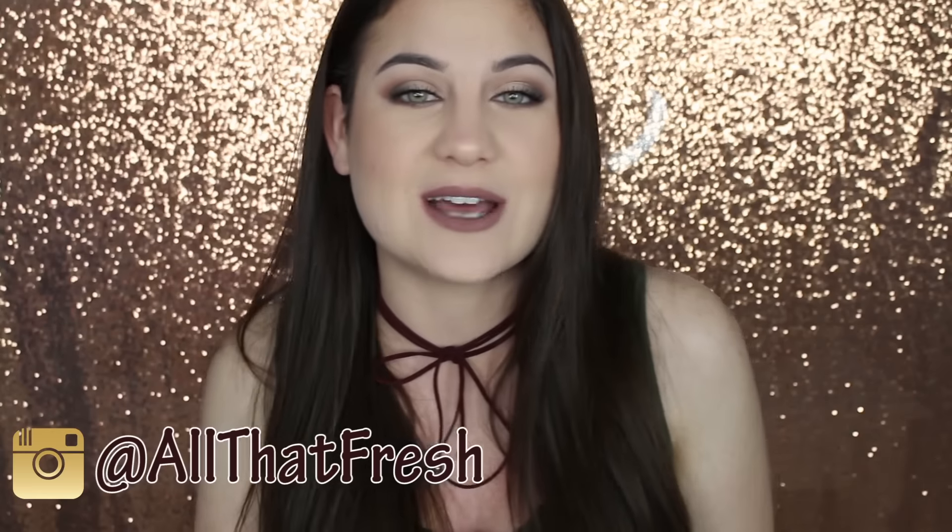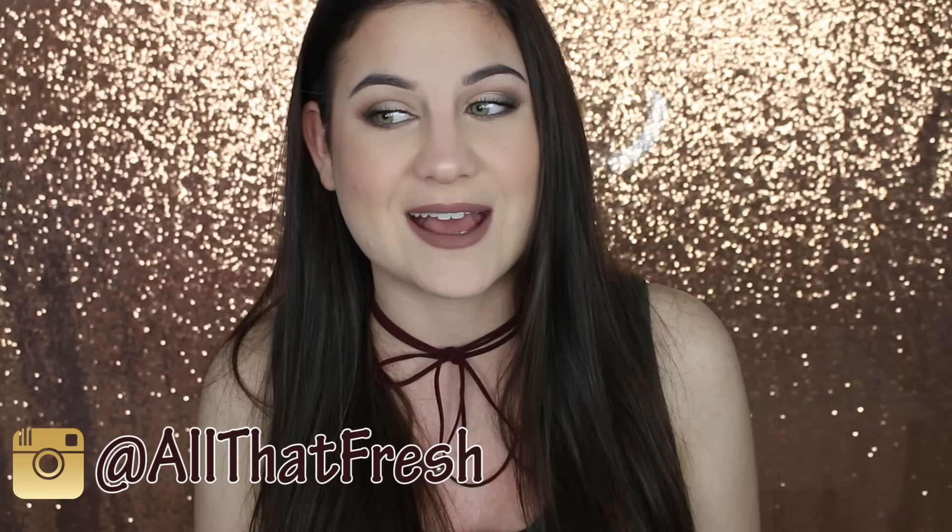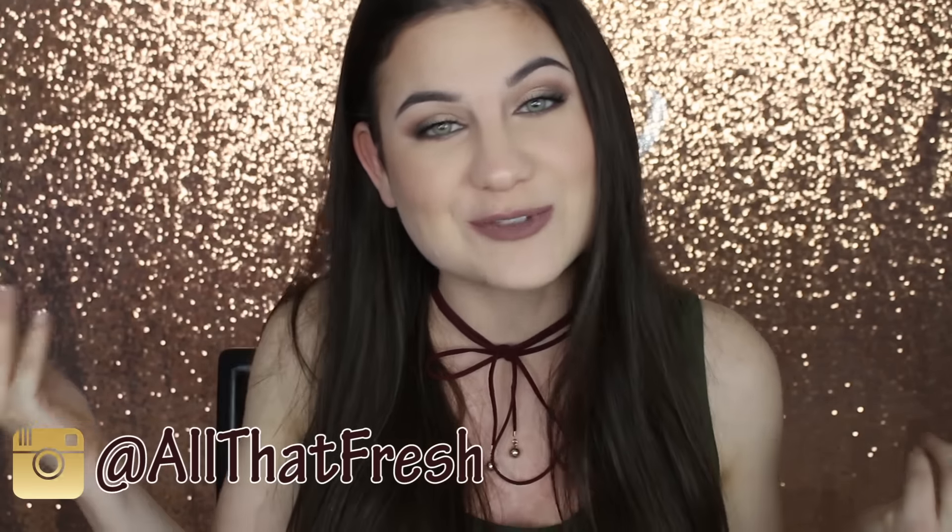My name is Katie. I do a ton of makeup, beauty, and fashion videos and I hope you guys will subscribe and join the fresh fam.